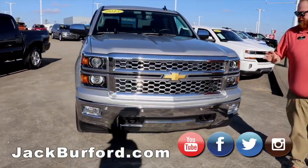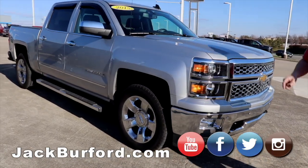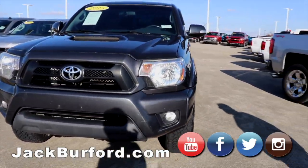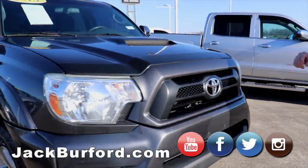It's a 2015 model, it's got the chrome everything — great truck, leather heated seats, all that stuff. Got our 2015 Toyota Tacoma — great truck, again a local trade.